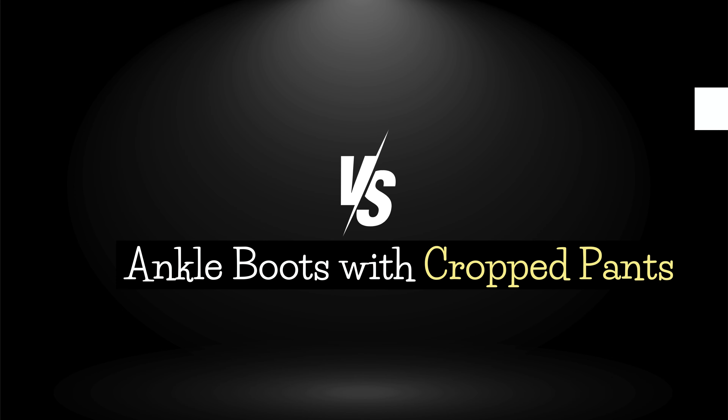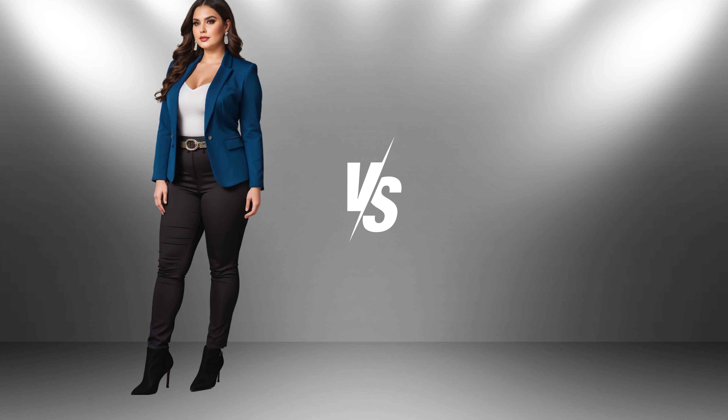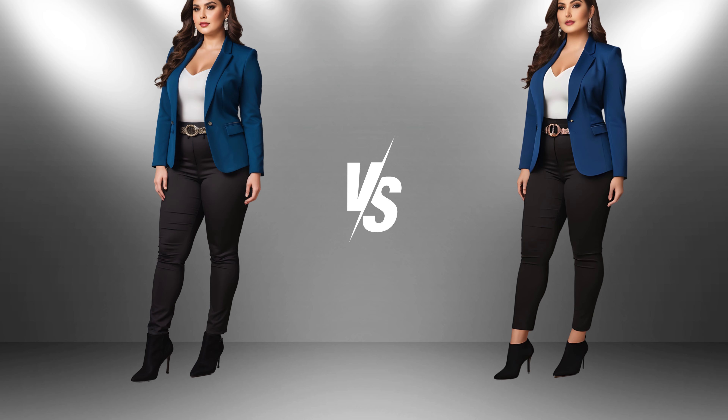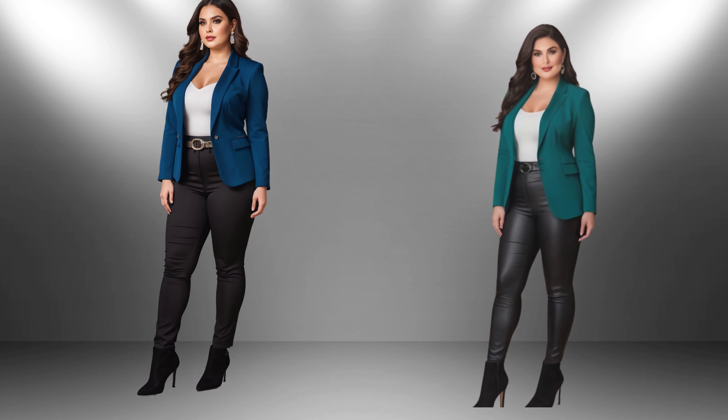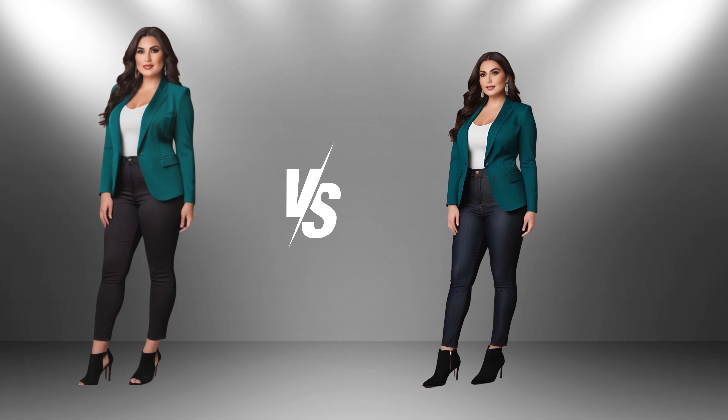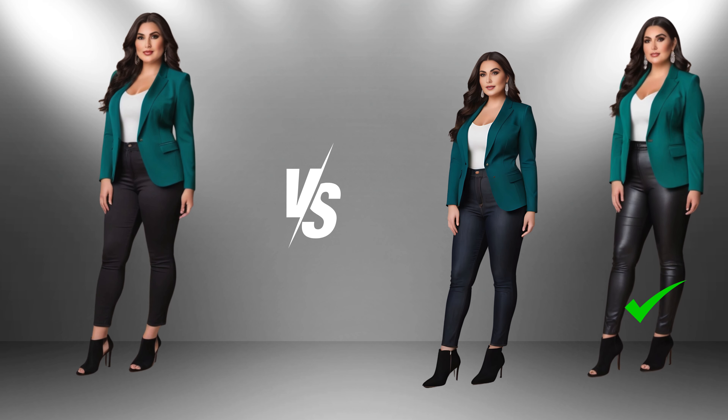When you show a bit of ankle between your cropped pants and ankle boots, it adds a subtle, stylish touch that comes off as more feminine and chic. On the other hand, when ankle boots touch the pants, they create a seamless, elongating line that enhances the appearance of longer legs, giving a streamlined and sophisticated look. This style is especially clean and polished when paired with well-fitted pants, offering a sleek and modern silhouette that exudes professionalism.